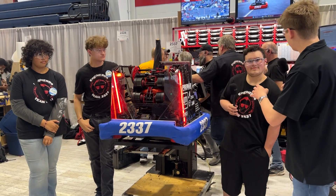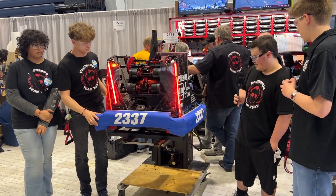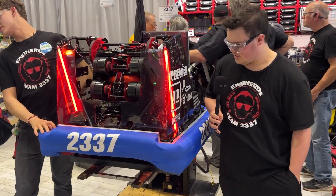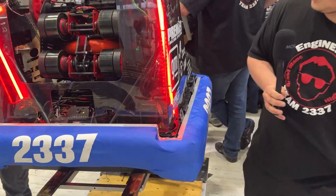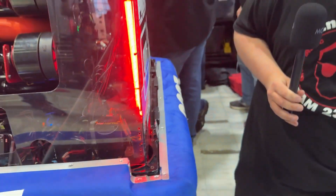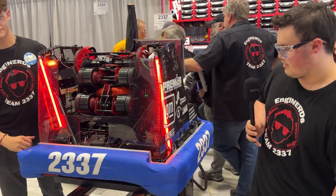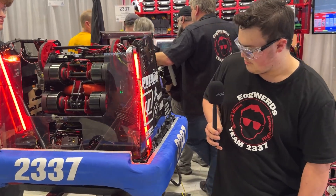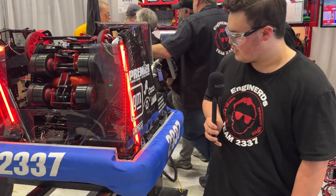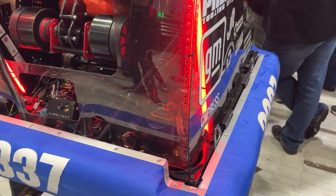Alright Andrew, why don't you get us started? Let's look at the chassis of your robot — what makes it special on the Engineerds' robot this year? So the chassis this year is custom made. We made a custom swerve module with a custom plate and a custom motor spacer, which allows us to quickly disconnect the motors and make fixes if needed. This year we used a Kraken on the drive motor and a Falcon on the turn motor, which allows us to drive fast while still being able to turn.